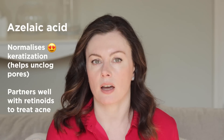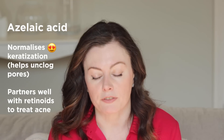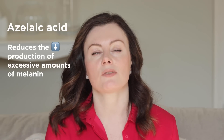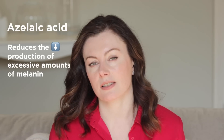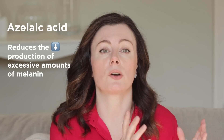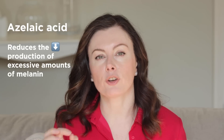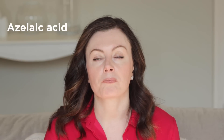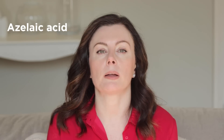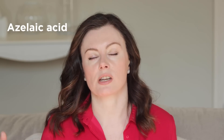This is why azelaic acid is my staple when partnering with retinoids in acne maintenance strategies. Secondly, it benefits those prone to hyperpigmentation by taming the overactive melanocyte — reducing excessive melanin production. This is particularly relevant in post-inflammatory hyperpigmentation, where dark or red marks from acne leave footprints behind, and it even helps tackle melasma. So azelaic acid handles both pigmentation issues and clogged pores and acne.